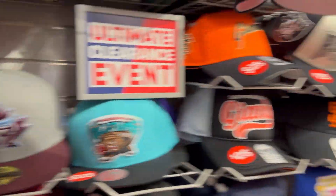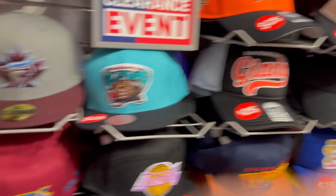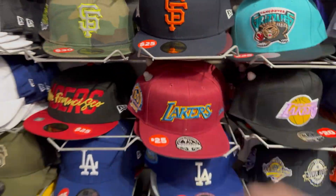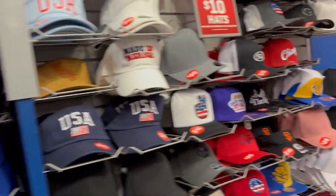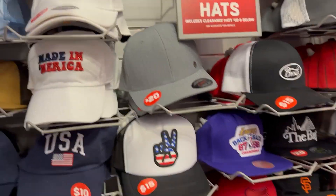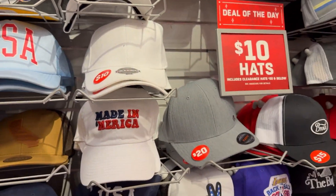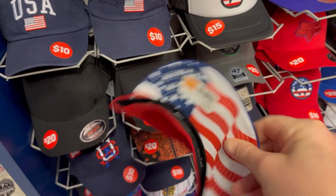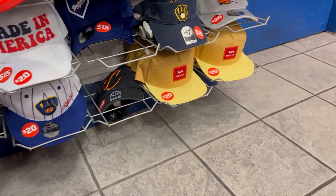We got over here. They got some Cookies, got some Fear of God, got some USA. We got a Braves hat right here — that's a nice one right there. Take that one off, I like that one.